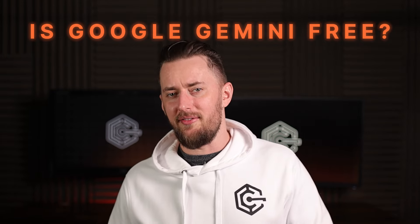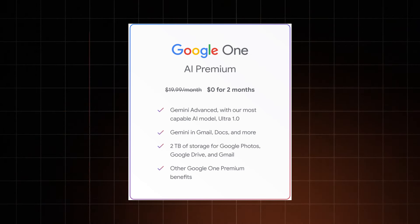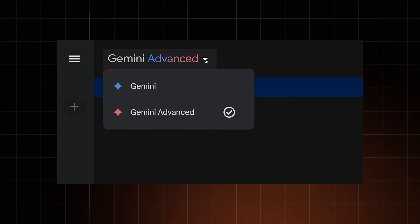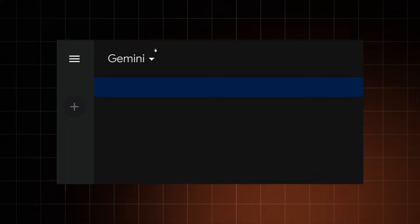Let me answer the most important question: Is Google Gemini free? The answer is yes and no. Google Gemini Advanced is a paid subscription service, much like ChatGPT 4.0 — they even have the same price. Still, free users can get their questions answered by Google Gemini Pro, a less powerful version of Advanced.